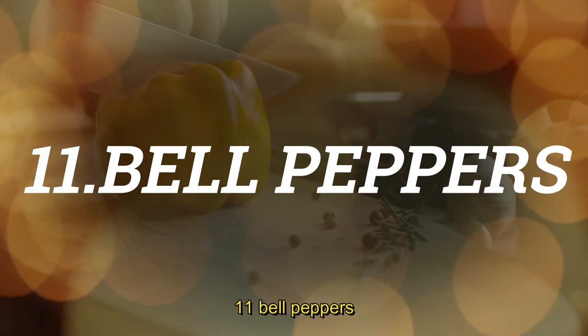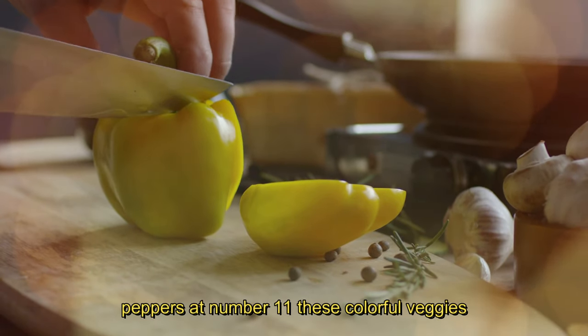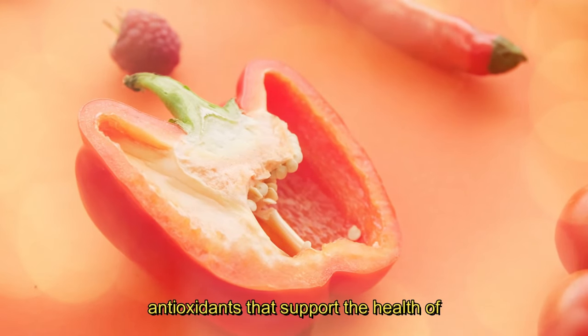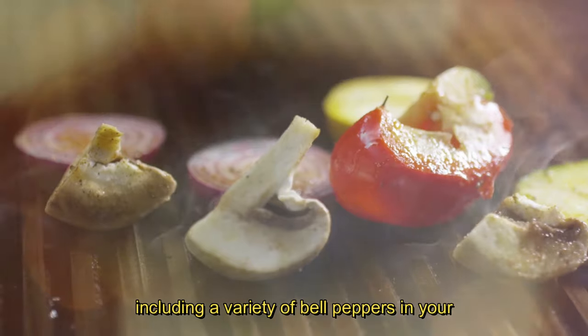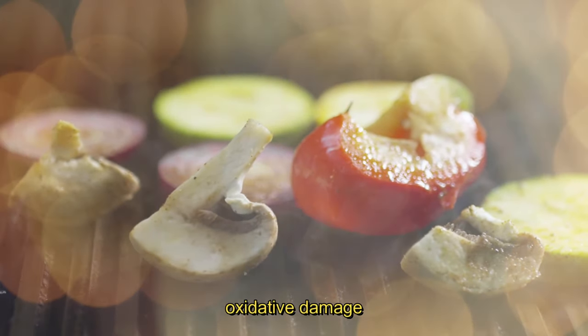11. Bell Peppers. Now, let's spice things up a bit with bell peppers at number 11. These colorful veggies are rich in vitamin C and other antioxidants that support the health of blood vessels in the eyes. Including a variety of bell peppers in your diet can help protect your eyes from oxidative damage.